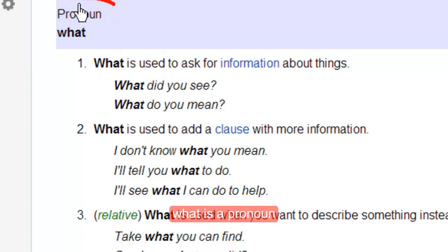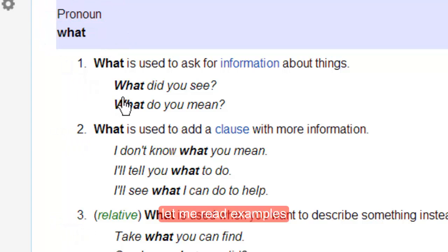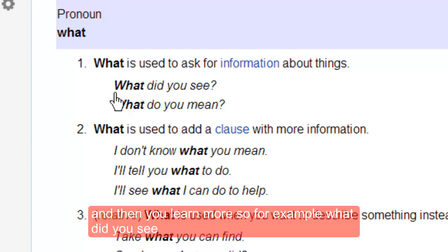WHAT is a pronoun and it has three meanings. Let me read examples and then you learn more.